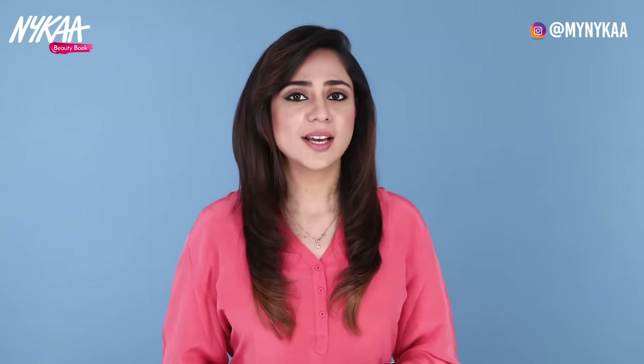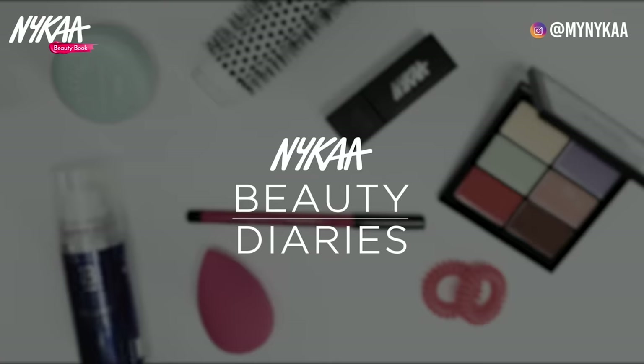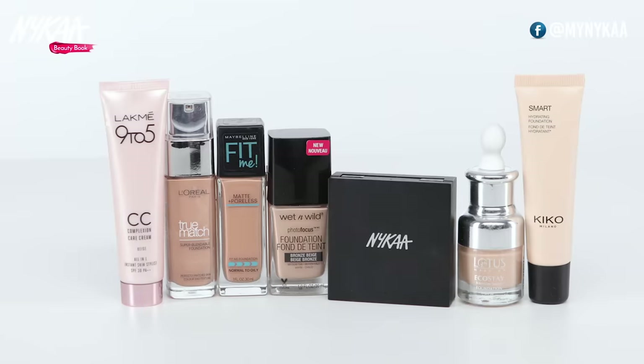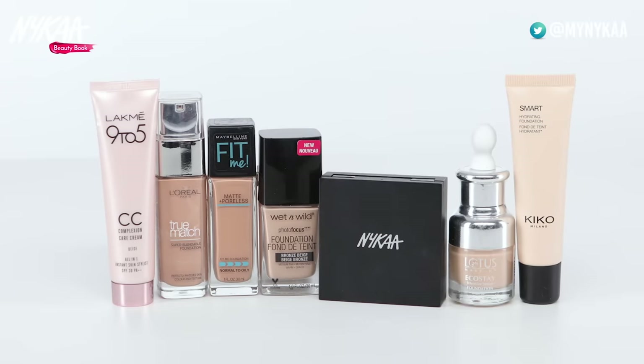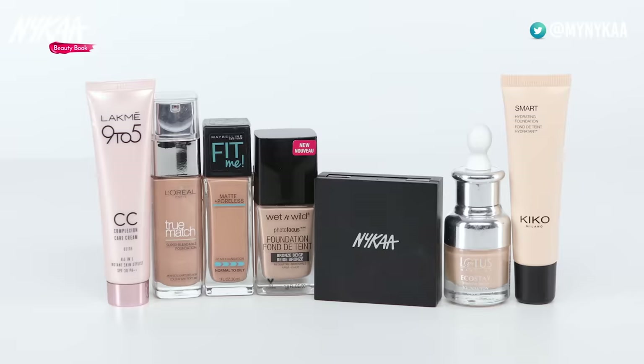Foundation ko yuhi foundation nahi kehte. Woh sach mein aapke look aur aapke makeup ka foundation hota hai. Lekin sahi foundation dhundhe kaisi? Foundation kai types ke hote hain — liquid, stick, powder, mineral powder, tinted moisturizer, BB & CC creams. Kaun sa istemal karein? Aapke liye kaun sa best hai? Yeh doh cheezon par nirbhar karta hai — aapki twacha aur uska rang.